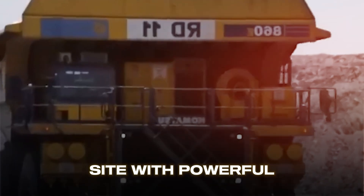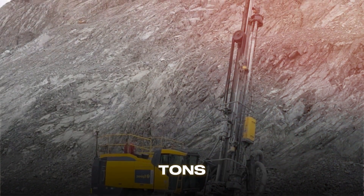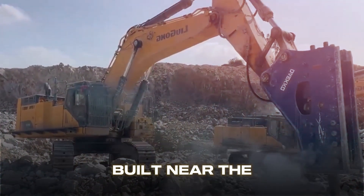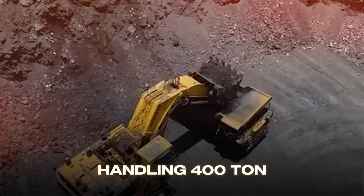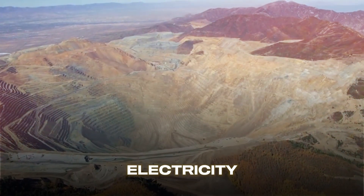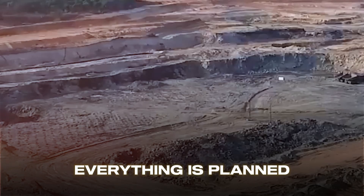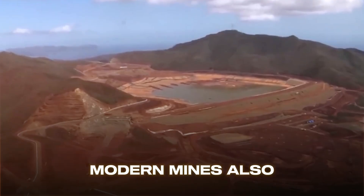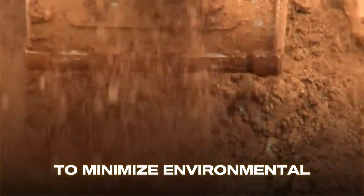Teams prepare the site with powerful machines including bulldozers, excavators, and graders weighing over 100 tons. Housing complexes, offices, medical facilities, and warehouses are built near the mine to support hundreds or thousands of workers. Roads capable of handling 400-ton haul trucks are constructed, and power lines deliver enormous amounts of electricity — some large copper mines consume as much power as a small city. Everything is planned carefully with environmental impact assessments, water management systems, and safety protocols, including dust suppression systems and groundwater monitoring.